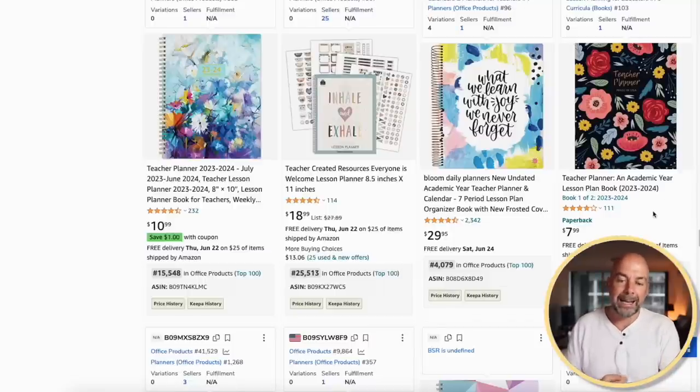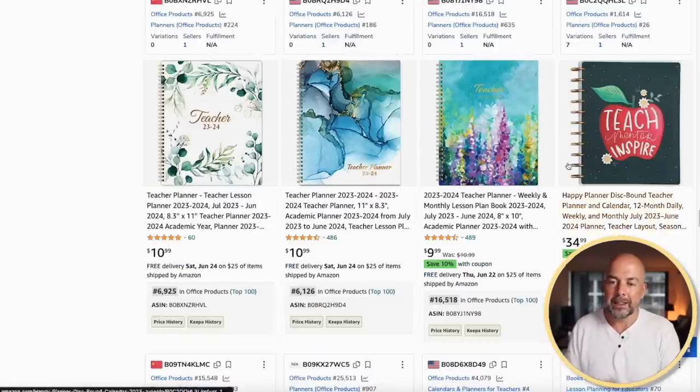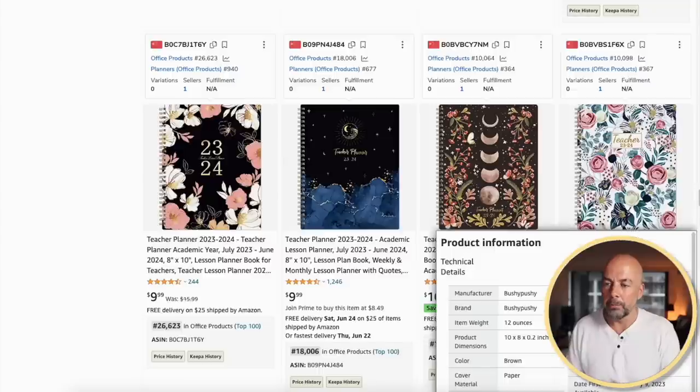Next, we've got teacher planners or academic year planners. These normally run from around July this year until June or July next year. The interiors are planner-diary type layouts, which are a bit more of a challenge to create — but I'll show you a resource in a moment that helps with that. The bestsellers ranks are very good. One thing I notice is that many books on the first page are spiral bound, which tends to indicate that's what the market prefers. Unfortunately, we can't create spiral-bound products on KDP at the moment, but maybe that will be introduced in the future.